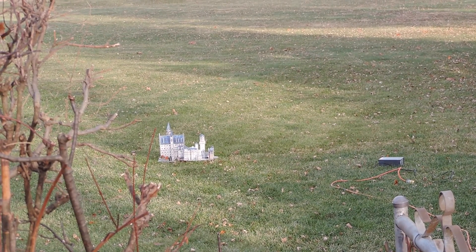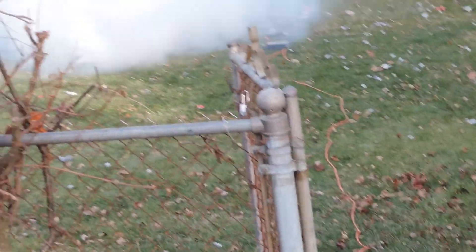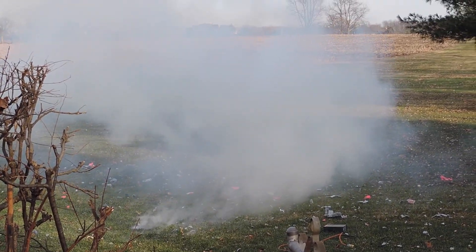Give me the countdown. Five, four, three, two, one, back up. Oh my gosh, I was taking a picture and missed it. Angie was scared.